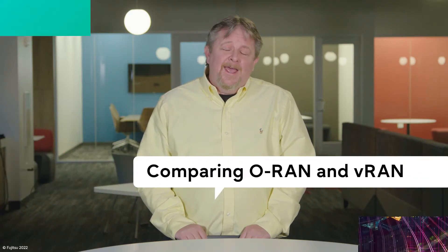I'm Rob Hughes, Head of Wireless Marketing at Fujitsu Network Communications, and I want to start an open dialogue about OpenRAN and VRAN.